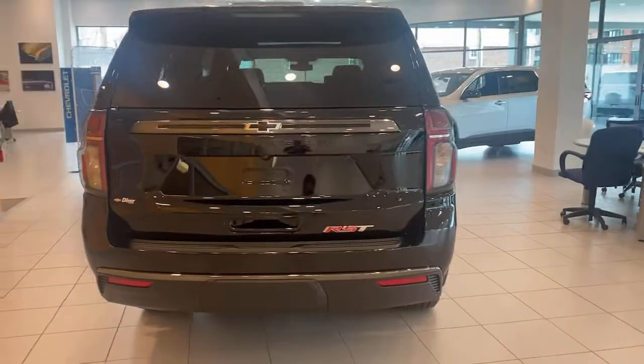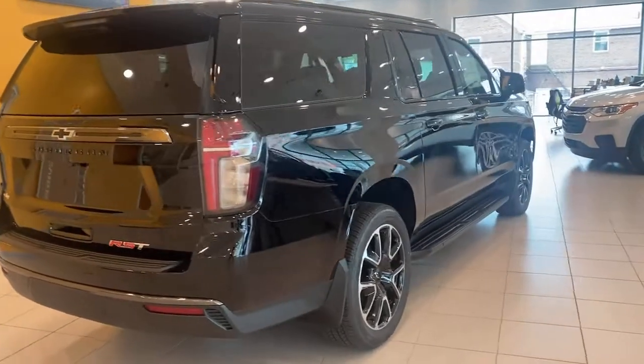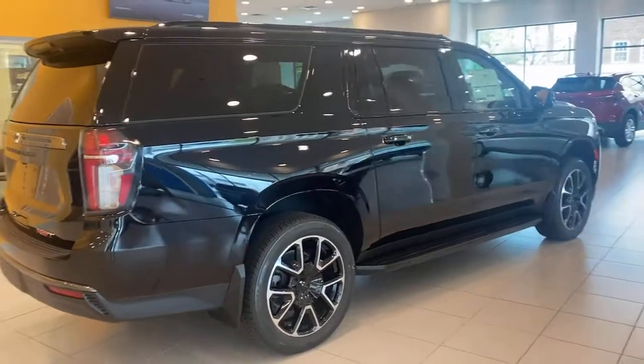Keyless start, remote engine start, power passenger seat, four-wheel drive. Make the most of the growing years. Get into the Suburban and live large.